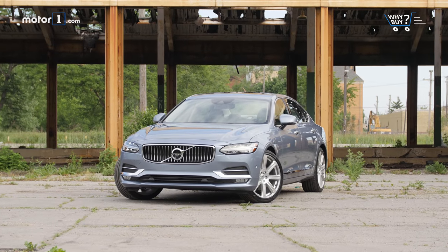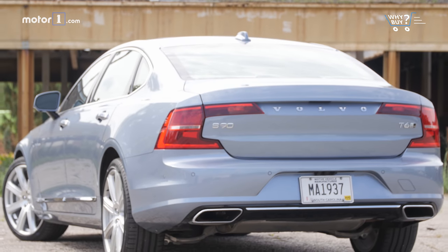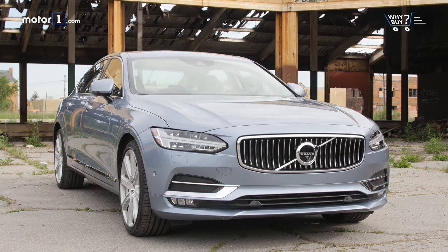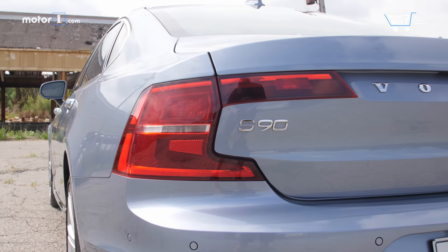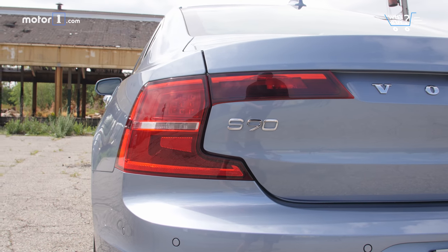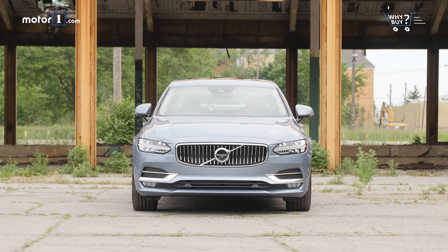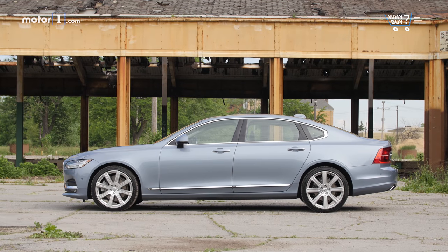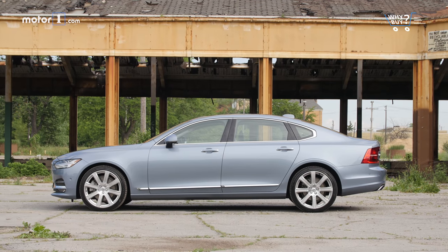How does it look? The S90 is lovely, taking traditional Volvo styling cues like the waterfall grille and merging them with new elements like the Thor's Hammer LED signature lights. The styling is conservative and clean, but it stands out for its elegance. This is a truly beautiful shape that we never tire of looking at.